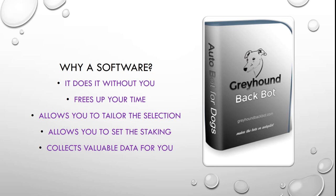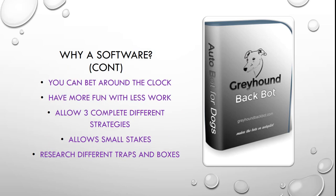While the software continues, you can bet around the clock, no need to be tied to the computer. Have more fun with a lot less work. It allows 3 completely different strategies, so in the software you can run 3 different strategies over different countries, over different favourites — the first favourite, the second favourite — distances, all things like that.